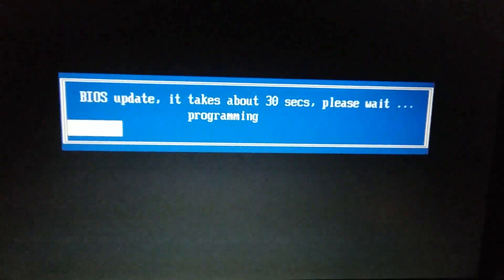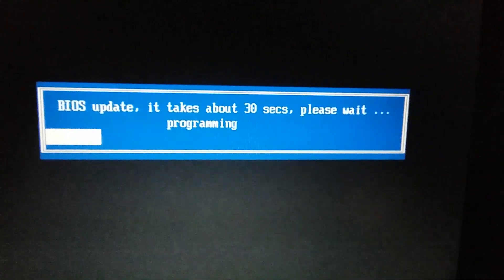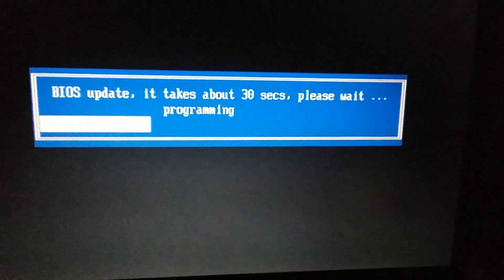Put the battery in. It started as soon as I put the battery in. So hey, success — even though the battery's at zero.